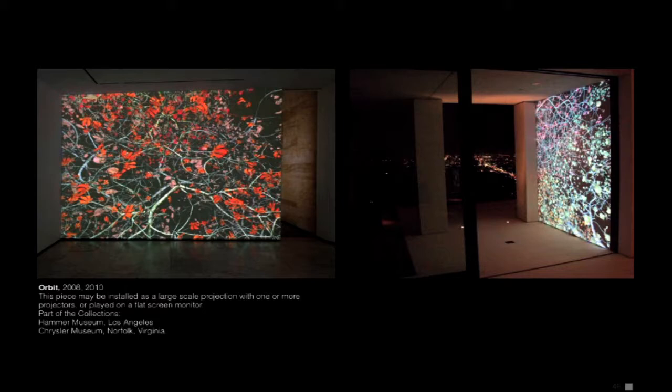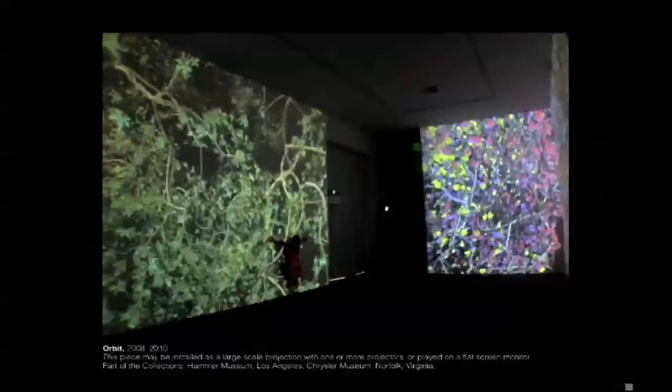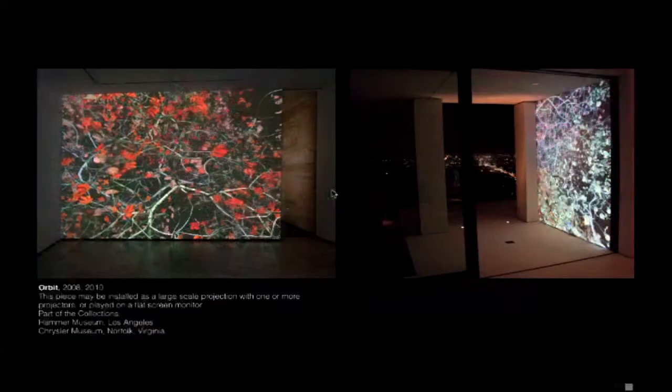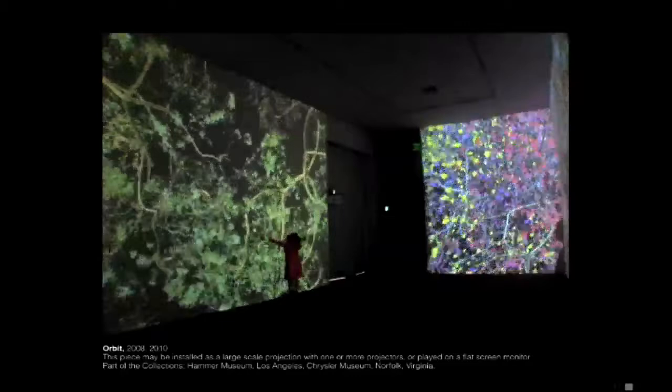This piece is called Orbit, and it's kind of like a planet that orbits within three and a half minutes — the seasons change in about three and a half minutes. It's projected as an installation, usually on a single wall or even on a monitor. This is at Acme, a few years ago.